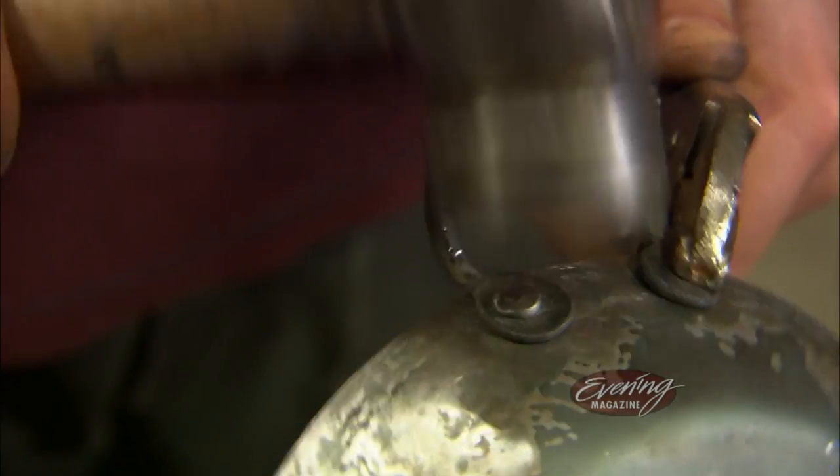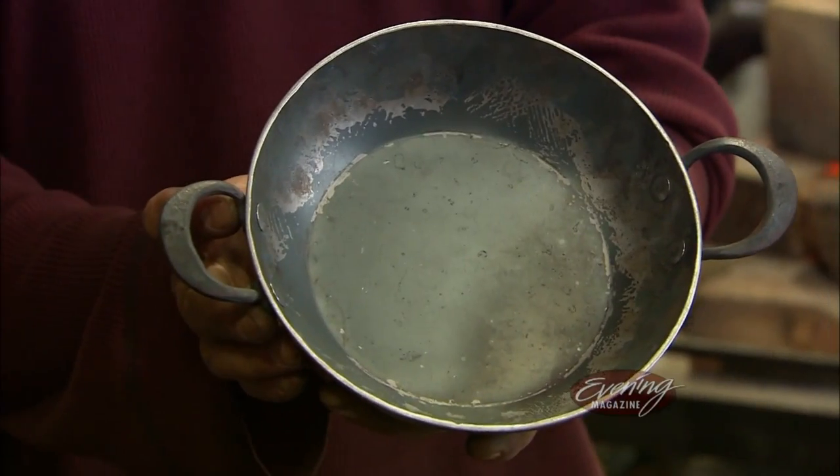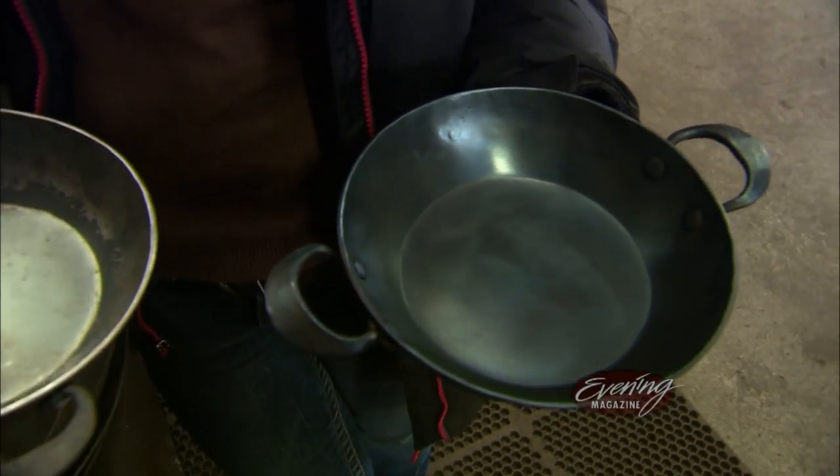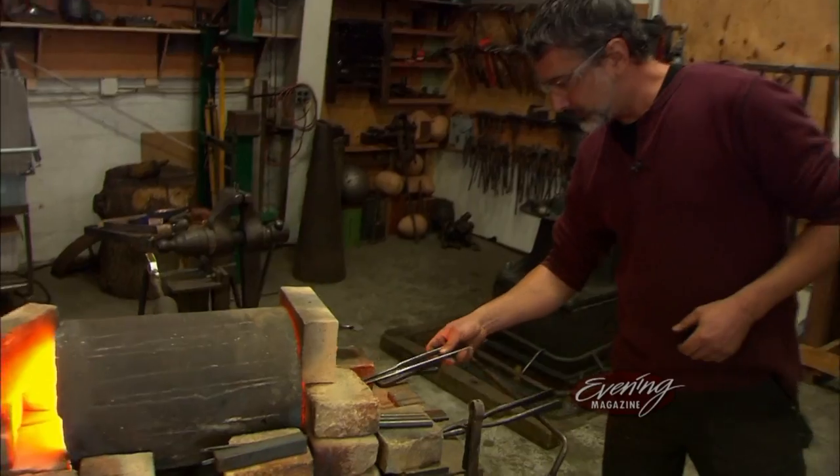Some products come with a lifetime guarantee, but Paul and Karen believe their products will outlast your lifetime. It's kind of a nice thought to think that you're making something that's going to be around for generations — it's kind of cool.